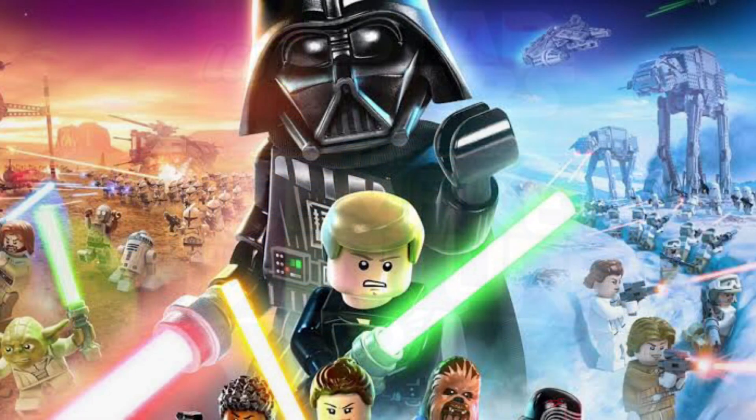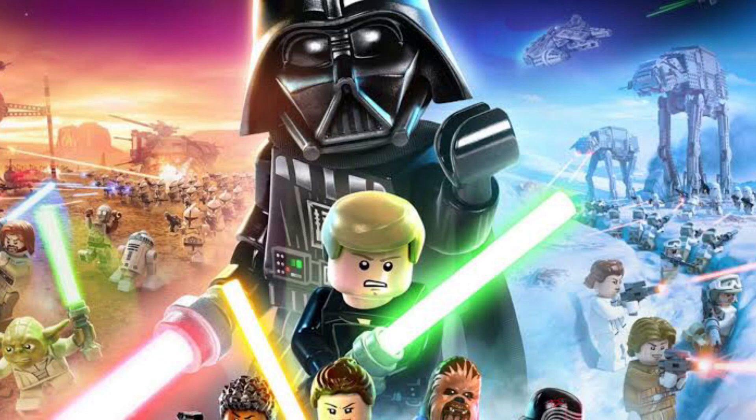The upcoming LEGO Star Wars: The Skywalker Saga game got an update this week, which is finally great — we've been waiting on this game for so long. Basically it's about the release date: the game is now expected to release between April and May, which is when the developers are expecting to ship it. Take that with a grain of salt because this game has been delayed so much. I think May 4th makes the most sense for the release though, because if you're going to do it around that time, you might as well do it on May the 4th.